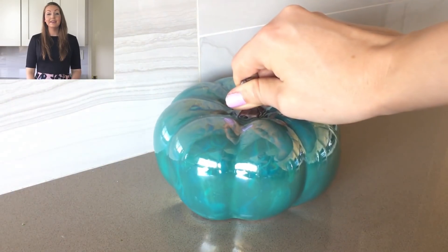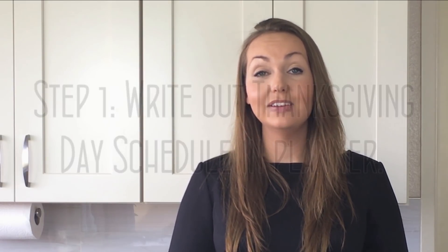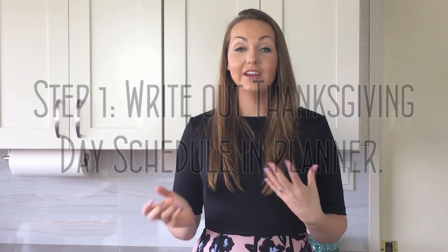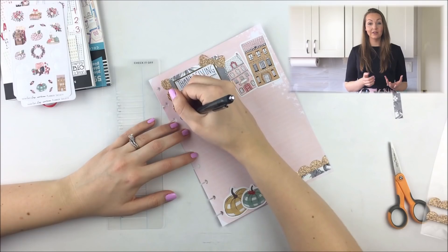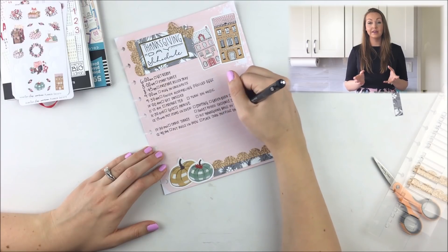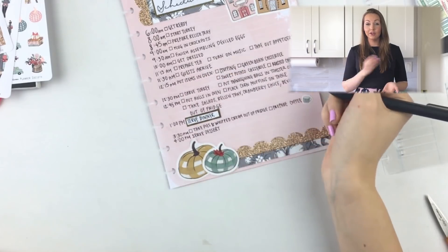This week is where all of that prep work that you did in your planner really pays off. First, I'm going to write out my Thanksgiving schedule in my planner, taking into consideration how long it's going to take to cook each item and what needs to be prepared on that day. Any prep work that I can do, I will try to do beforehand.